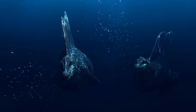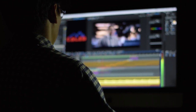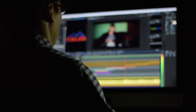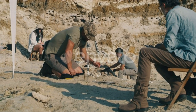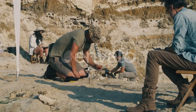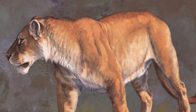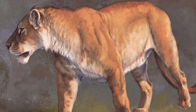Welcome back to our channel, Ancient2Alive. Today we're diving into the fascinating world of a true Pleistocene Titan, the American Lion. I'm Jack, and in this episode, we're going to explore everything from its discovery to its legacy. Join me on a journey back in time to uncover the secrets of one of the largest cats that ever roamed the earth.